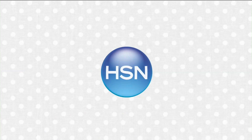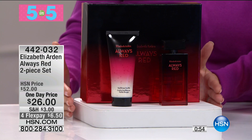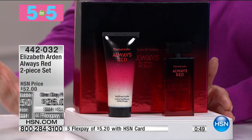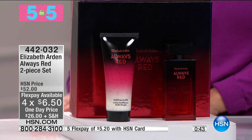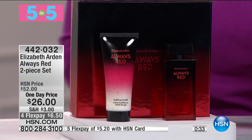Hour of Beauty: our Diamond Buff Microdermabrasion Tool is back, specially priced today. Right now as promised, let's take a look at our five and five. This is the first time we've done a five and five in a beauty show. We have Elizabeth Arden's two-piece set: the full-size 3.3-ounce Always Red Body Souffle and the 1.7-ounce Always Red Eau de Toilette, normally $52, here at $26 with four monthly flex payments.